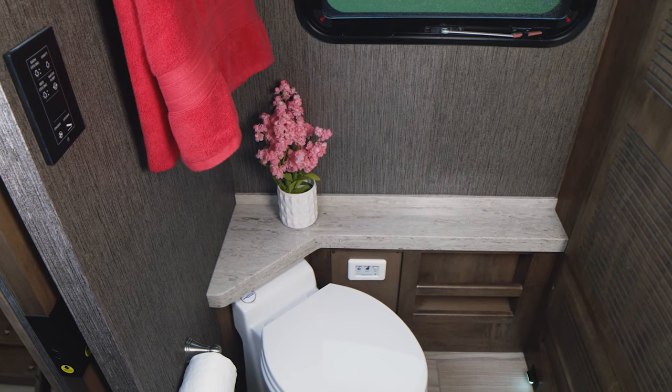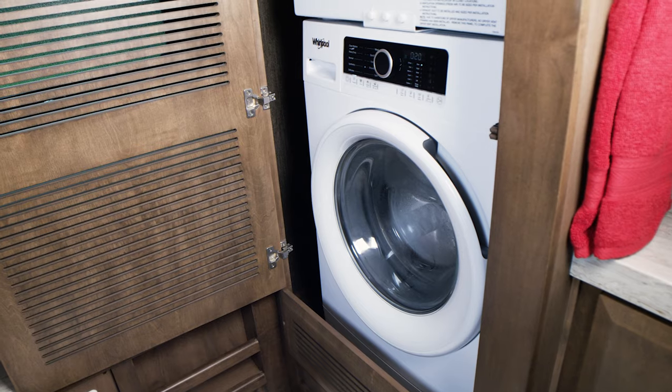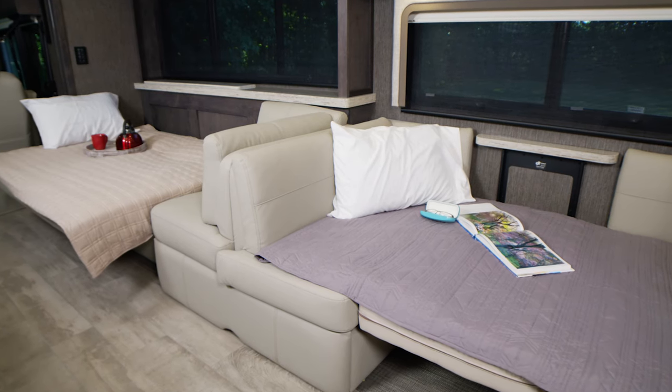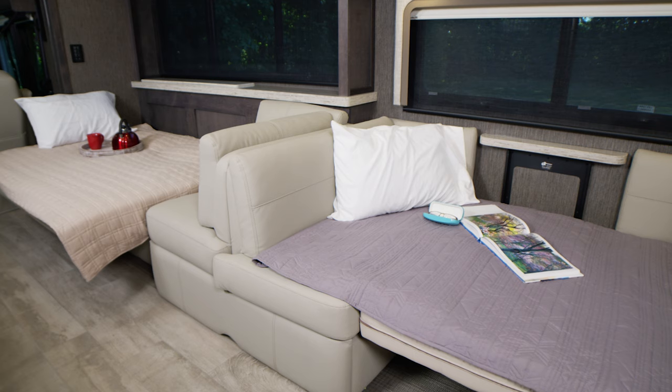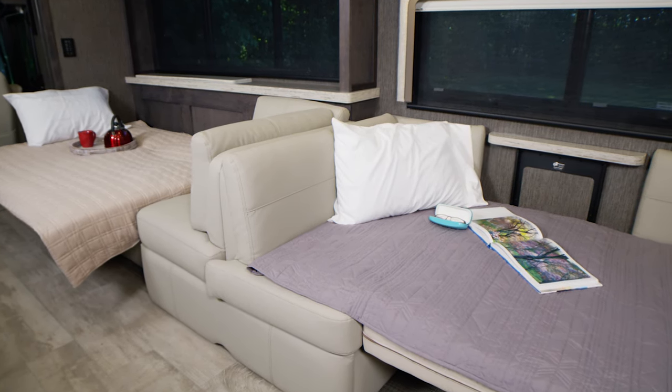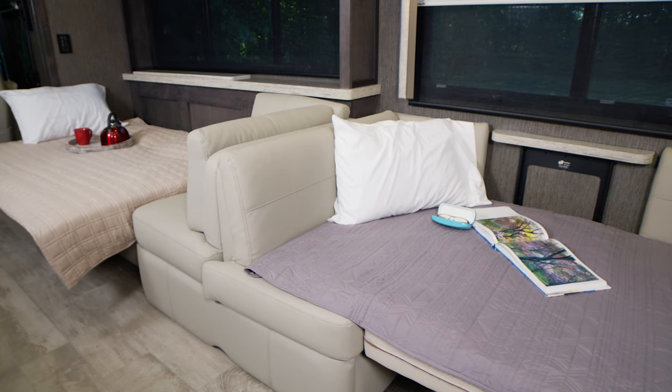All Tuscany models feature a macerator porcelain toilet and a stackable washer and dryer. The Tuscany is always prepared for all your overnight guests — the sofa and dream dinette are quick and easy to make into a comfortable bed for the night.